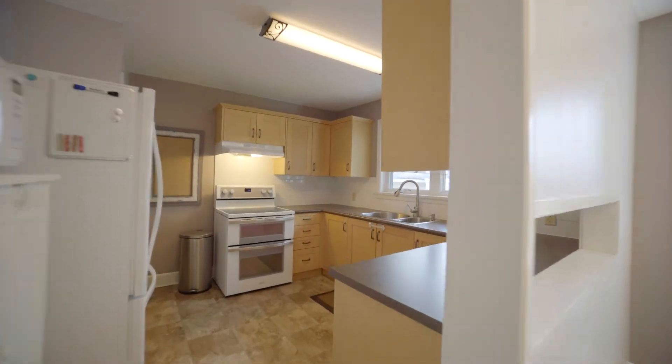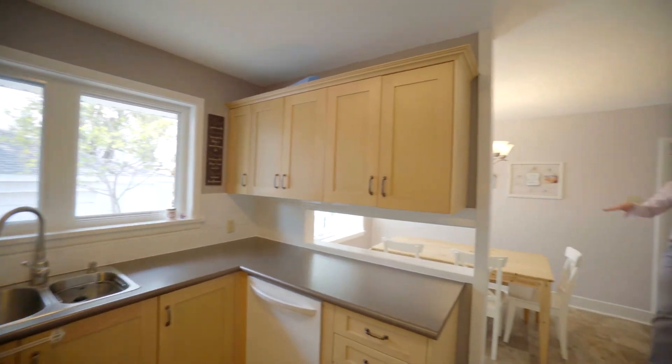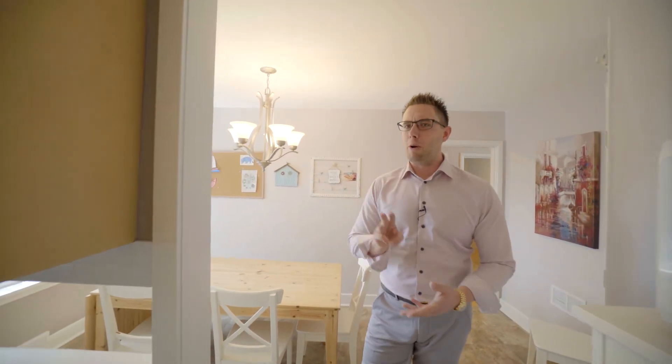The eat-in kitchen area has also been completely remodeled with upgraded cabinetry, backsplash, and appliances. There's lots of room to eat and work in here, but we've got three more bedrooms and a fully finished basement, so let's go have a look.